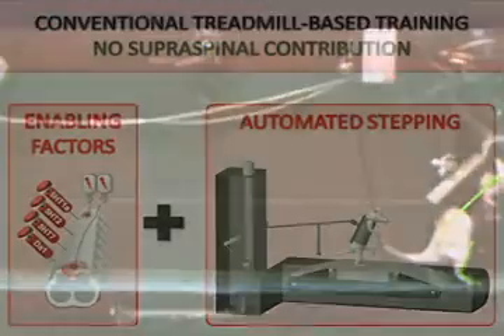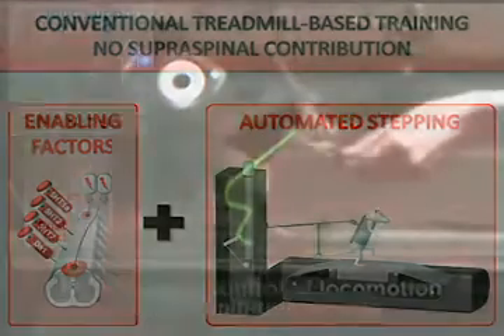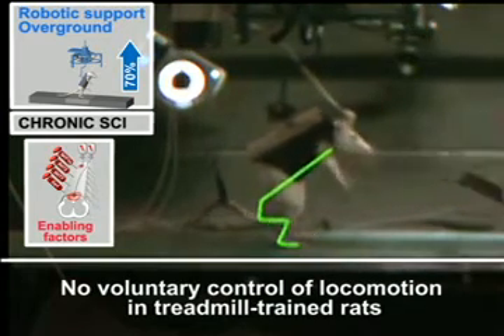To test the importance of robot-assisted neurorehabilitation with active participation, we trained another group of rats exclusively on the treadmill. These rats failed to produce any voluntary steps over ground.